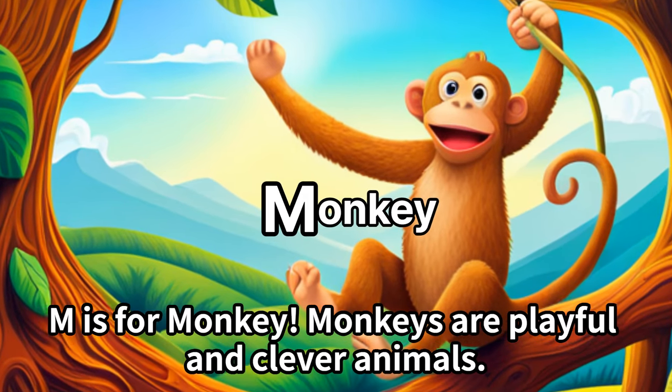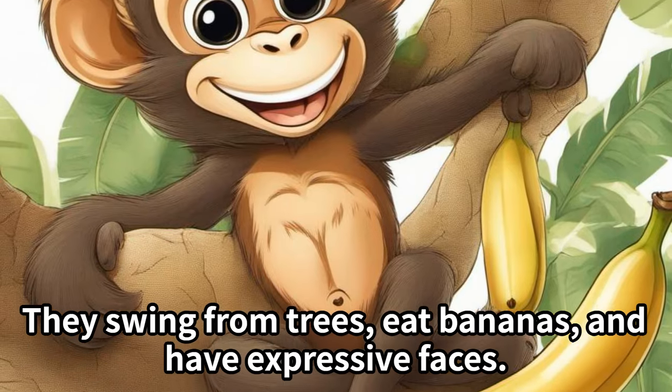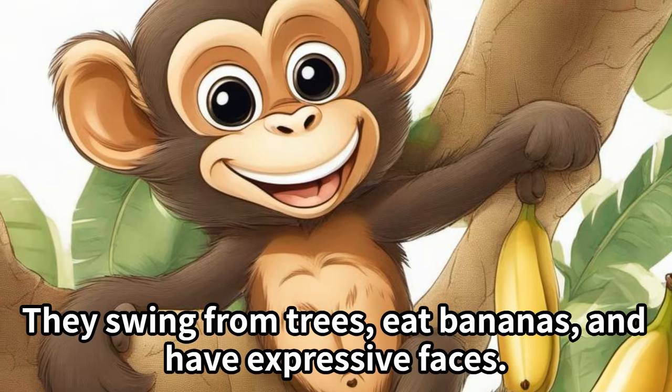M is for monkey. Monkeys are playful and clever animals. They swing from trees, eat bananas, and have expressive faces.